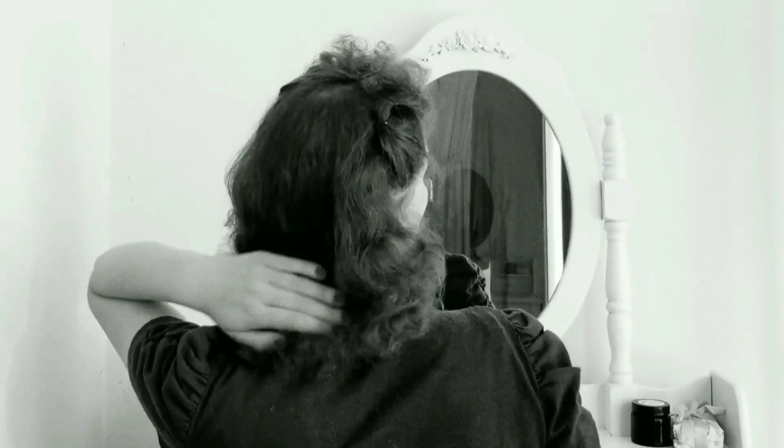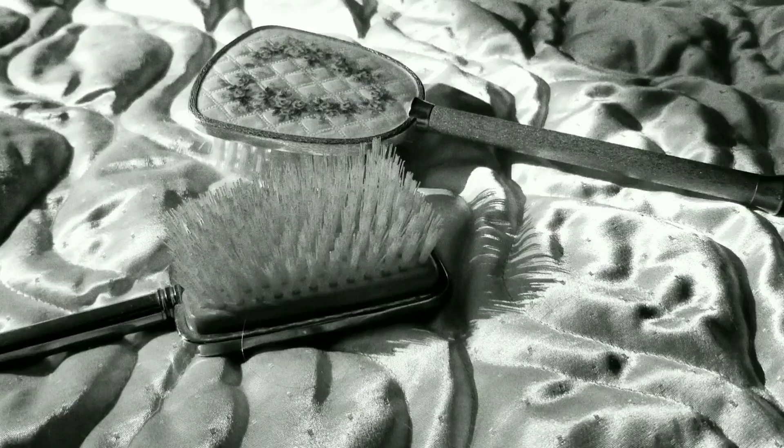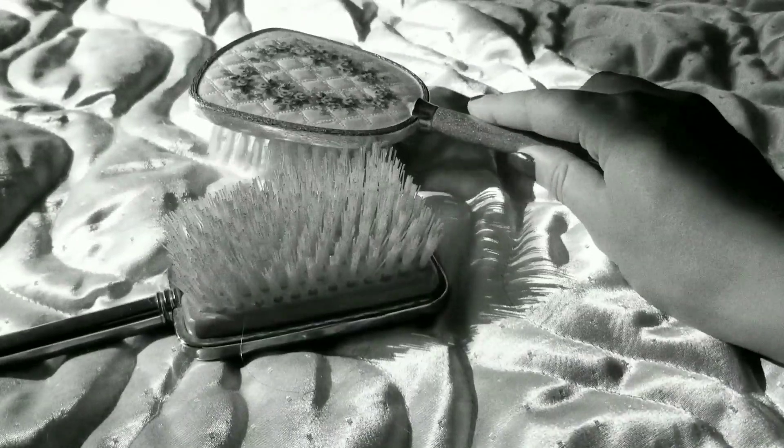Did you know that there is an ideal way to wear your hair in order to best suit your particular face shape? That's right! Hollywood's beauty experts seem to have the answer to everything, so you can be sure you're putting your best face forward all of the time.